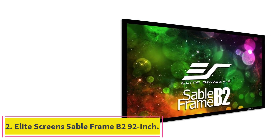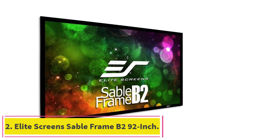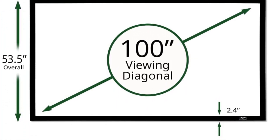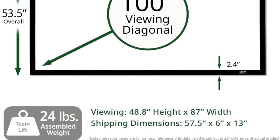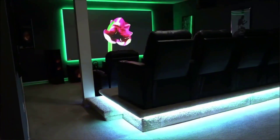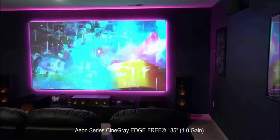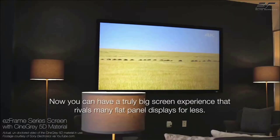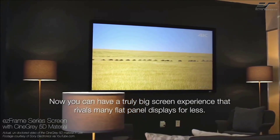At number two, the Elite Screens Sable Frame B2 92-inch. If you're shopping for a projector screen for a smaller space, this 92-inch 16:9 frame screen is slightly smaller than others reviewed here and won't totally overwhelm a small room. The screen is mildew resistant and easy to clean with soap and water, surrounded by a black velvet aluminum frame that is both aesthetic and functional, helping absorb projector light and keep images on the screen. The high-quality build ensures the screen doesn't crease or wrinkle over time.